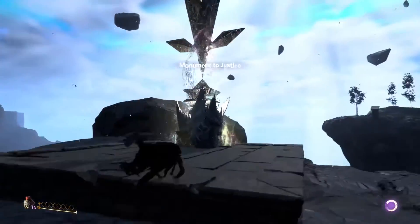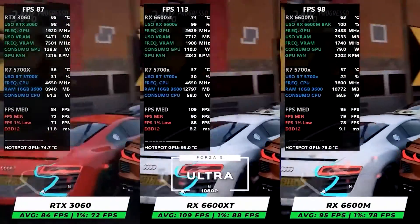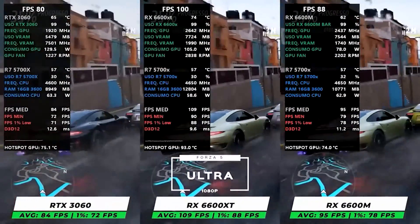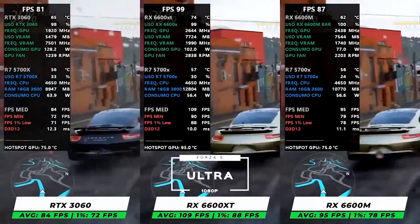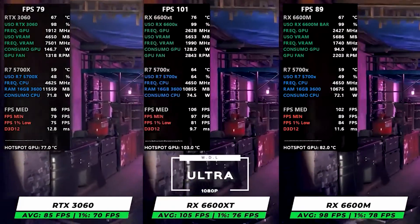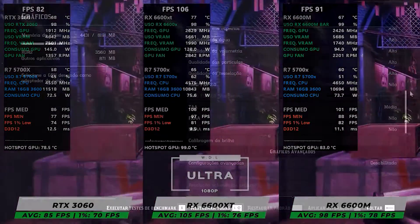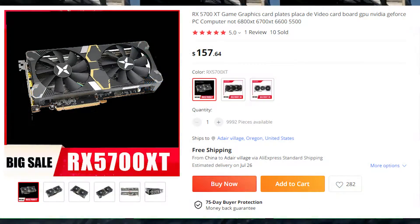There is also the RTX 2060 Super, which is a really decent GPU. It goes for under $200 — around $170 to $180 right now. It's an 8 gigabyte GPU that provides the same performance as the RX 6600, with added capabilities like DLSS acceleration and Nvidia ray tracing. This is the GPU I have myself and I also recommend you check it out.